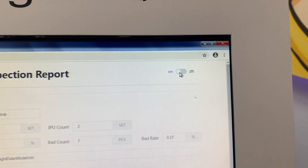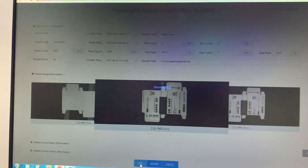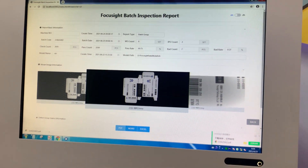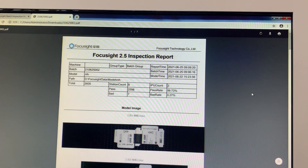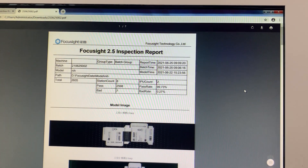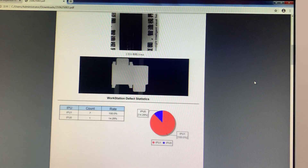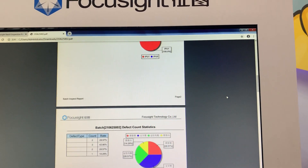Yes, this is the last batch — 2605 pieces. Change to English version. This is the summary report, which also includes the defect statistics and also the batch defect data.